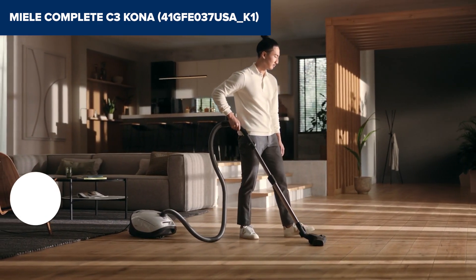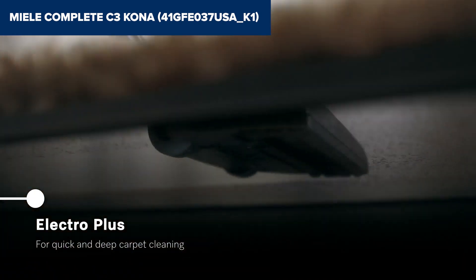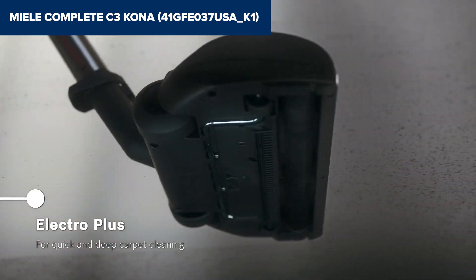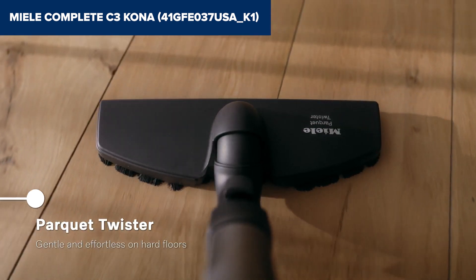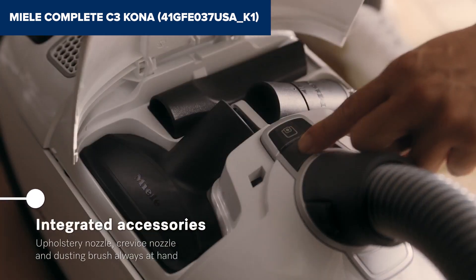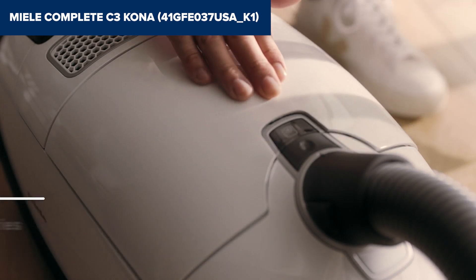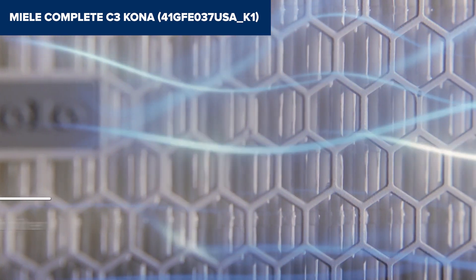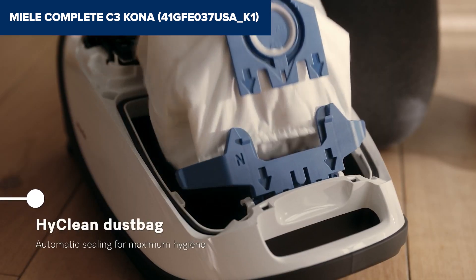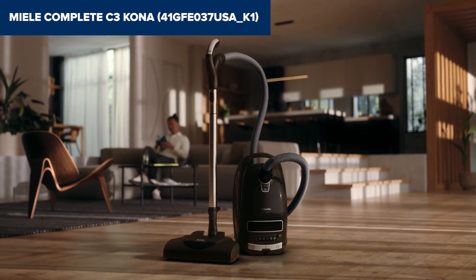Compared to its rivals, the Kona stands out with its AirClean Seal System and Keepa AirClean Filter, trapping 99.9% of fine dust and allergens — a godsend for allergy sufferers. Plus, the comprehensive set of accessories ensures no corner or crevice is left untouched. In summary, if you're after a vacuum that combines potent suction with high-grade filtration and don't mind the premium cost, the Miele Complete C3 Kona is a fitting choice — ideal for the meticulous cleaner who values a dust-free and allergen-reduced living environment.